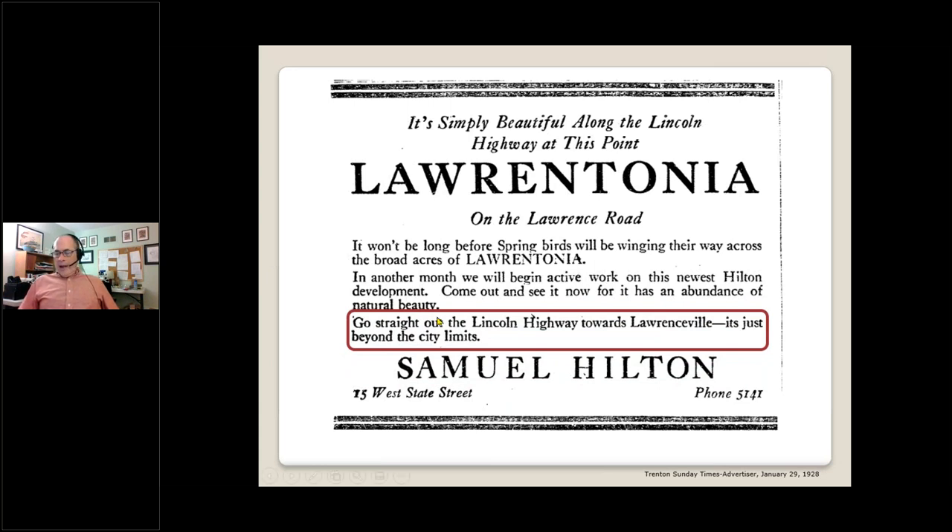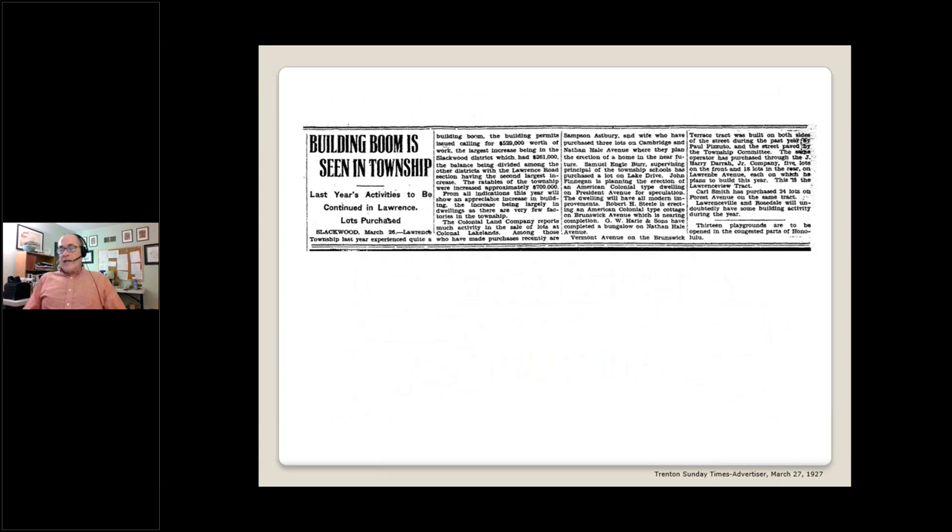In 1928, the first of many site plans for Laurentonia was filed, hugging the Lawrenceville Road but providing our first glimpse of Marlboro, Gainesboro, Gedney, and Roxborough. Laurentonia eventually stretched all the way across to Princeton Pike, but that story comes later. Note that by 1928 there is no longer any mention of trolleys — just the Lincoln Highway, which at that time was one of New Jersey's finest roads. We're now well into the 1920s and you and I both know what is sneaking up on the horizon. With the stock market crash, the Great Depression, and World War II, the U.S. housing industry entered its dark ages.